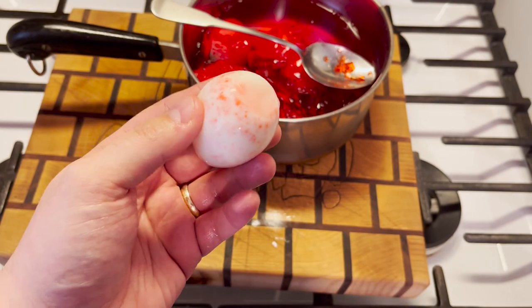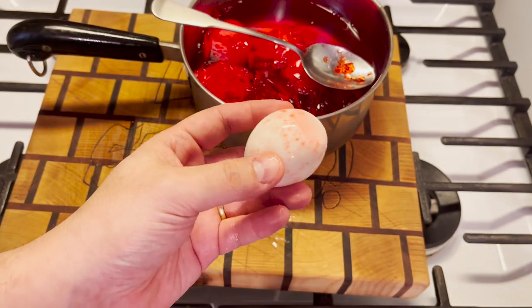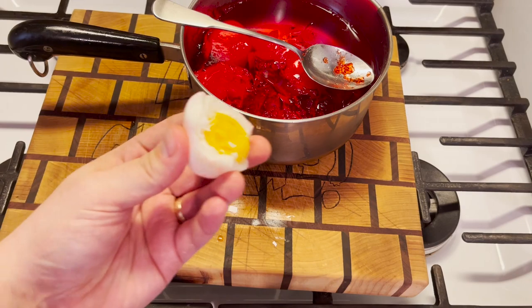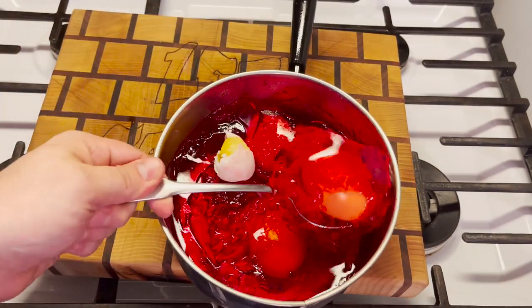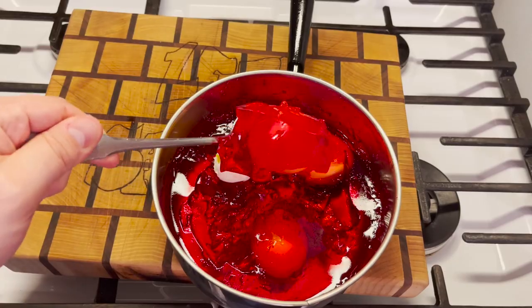This one shows more signs of being under duress. Let's take a bite and see how it is. It tastes like a normal hard-boiled egg. Let's go ahead and mark this experiment down as yet another failure.